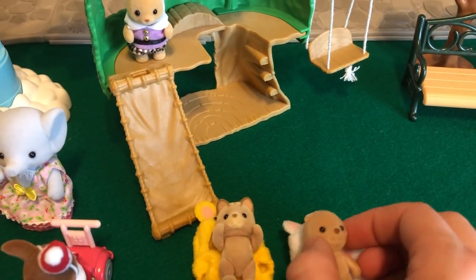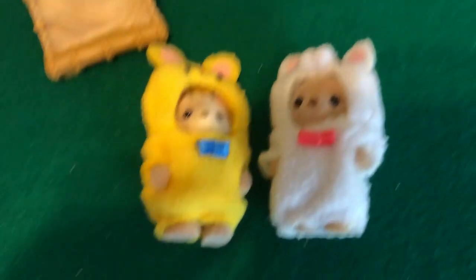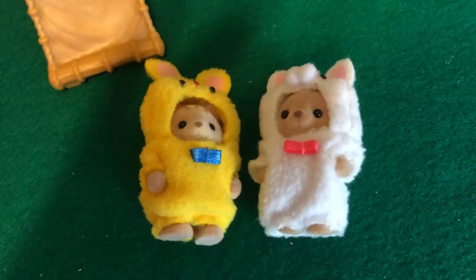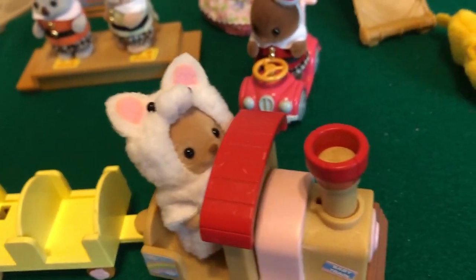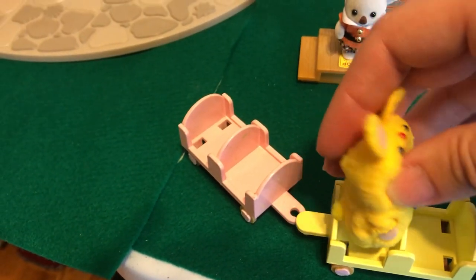Look at this lovely little fuzzy costume — they are all ready for trick-or-treating. Let's get them dressed. There they are, and they are ready to play at the playground too. I feel so lucky that we have these in our collection; they are just adorable. We'll probably keep them in their little boxes just for safe keeping, but today they're going to play out on the park.